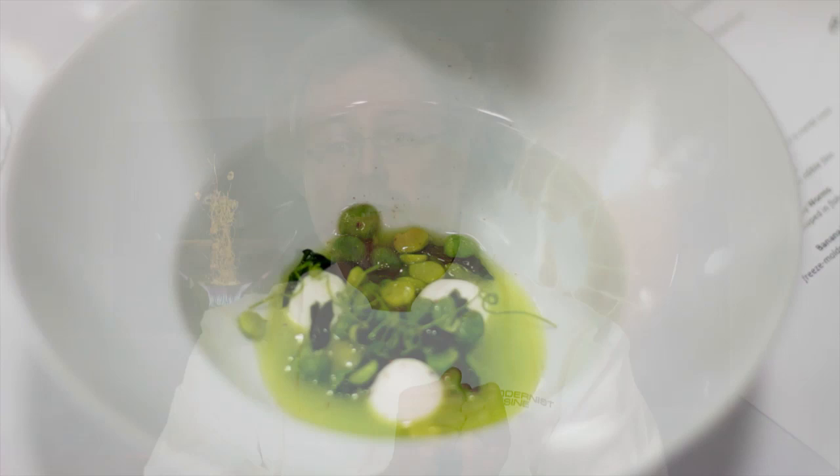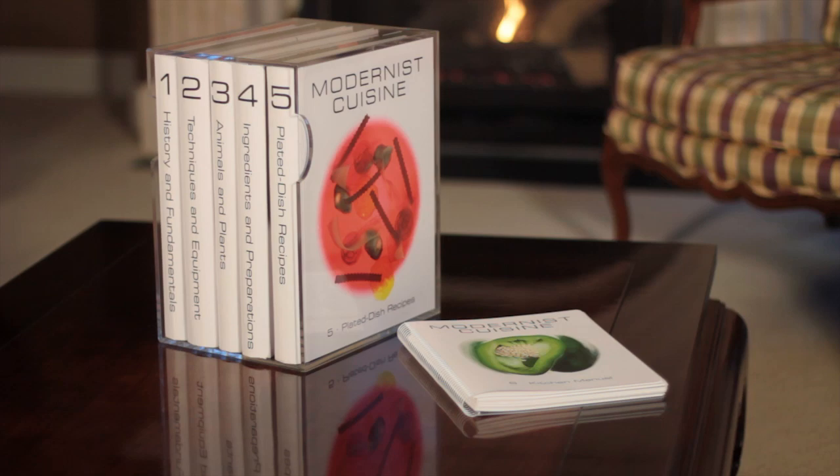And so I realized, about 2005 actually, that there was a lot of this information, and if only it could be brought into one place and put together as one cohesive whole, it would be amazingly powerful — more powerful than people realized looking at little snippets of it. That taken together, this information could be the foundation of cuisine in the 21st century.